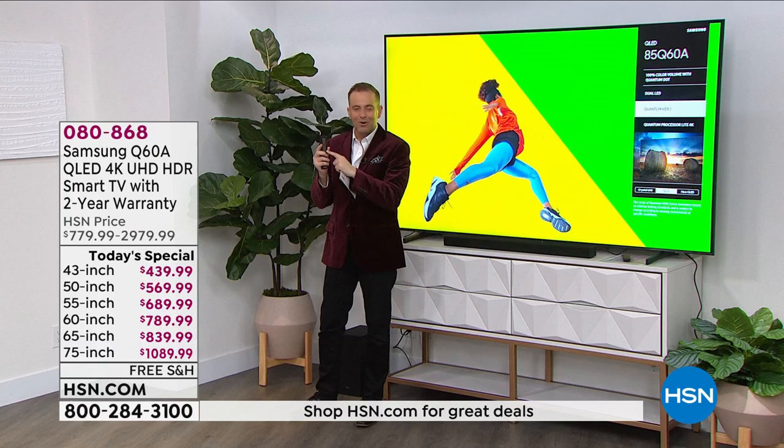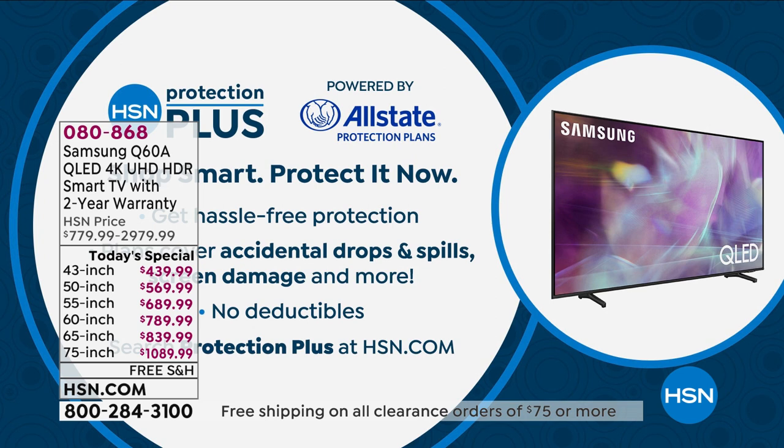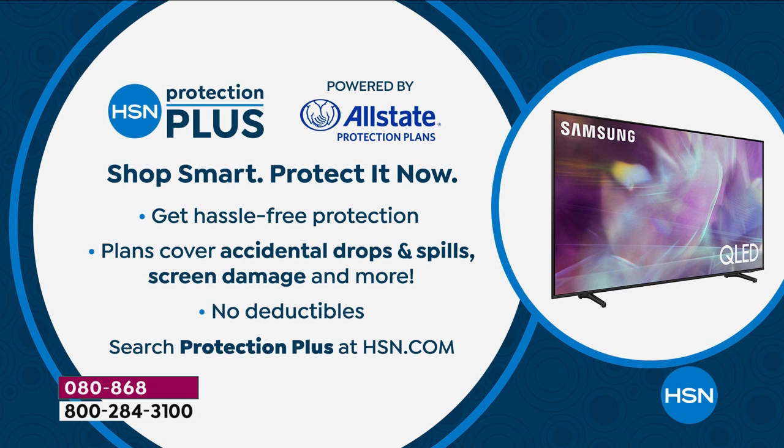As you place your order, you might want to ask about HSN Protection Plus — a wonderful partnership with Allstate. If something were to happen: drops, spills, screen damage — you will not pay a deductible. So we're proud to offer that.